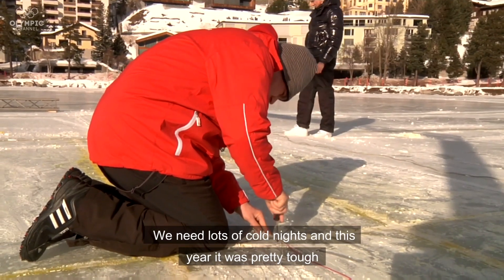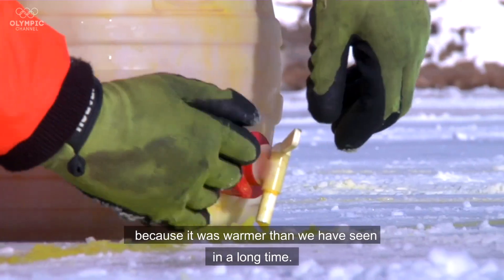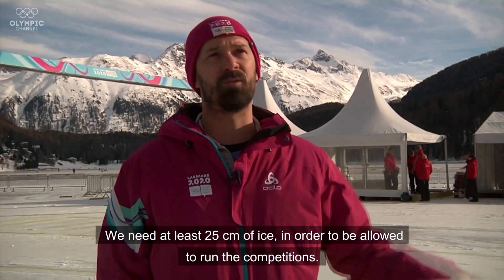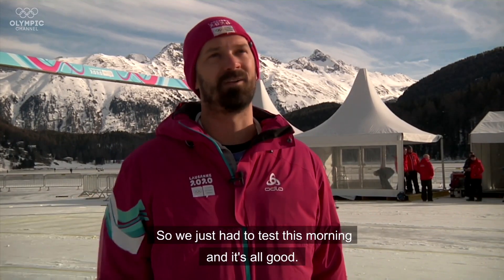We need lots of cold nights, and this year was pretty tough because it was warmer than we have seen in a long time. We need at least 25 centimeters of ice in order to be allowed to run the competitions, so we just had to test this morning and it's all good.